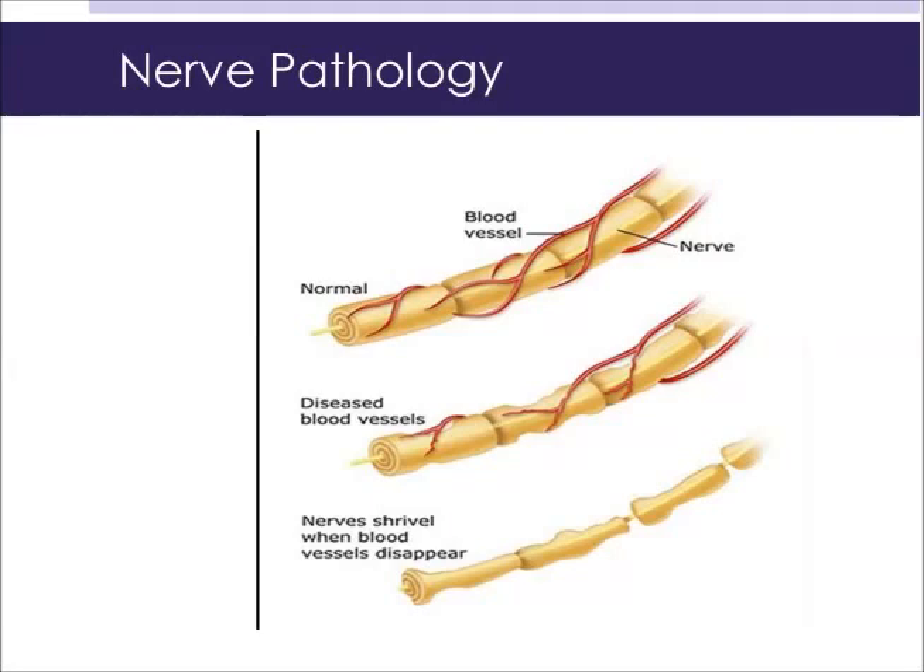So when the nerve doesn't get the blood that it needs, it withers away. And as the nerve withers away, it gives off sensations depending on what type of nerve it is. Different types of nerves give off different sensations.